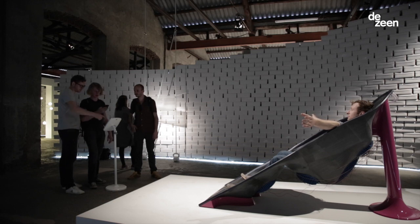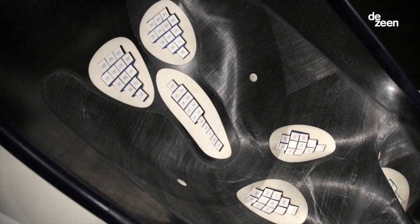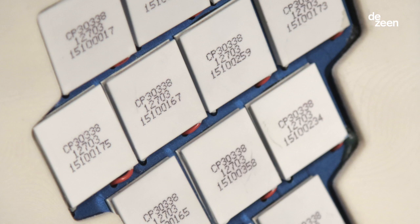It's made of a combination of flexible carbon tape and rigid carbon weave. Embedded into the surface of the chair are about 70 Peltier devices, which by charging them with electricity, their surface either heats up or cools down.